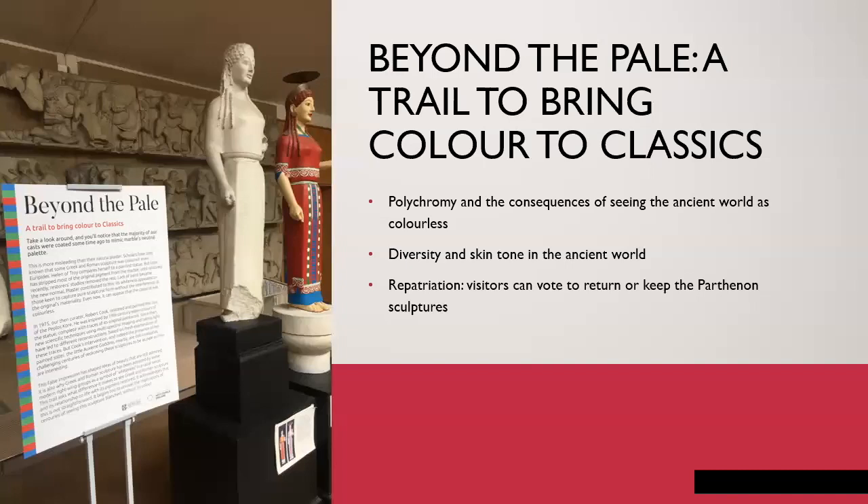I regret my choices today because I looked at what everyone else was talking about and thought I could have spoken to you about our new trail, Beyond the Pale, a trail to bring colour to classics — exploring polychromy and its absence and some of the implications of that, which we made last year working with students. We had a student panel that helped to consult on the content and also wrote some of the content for it.